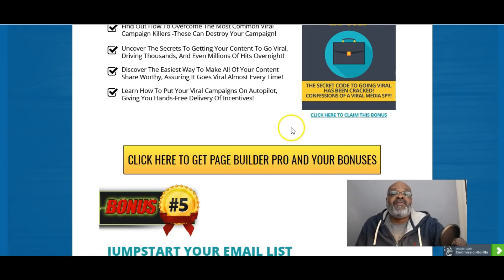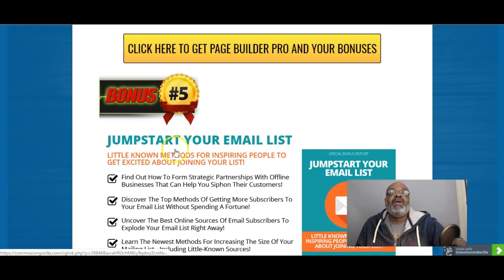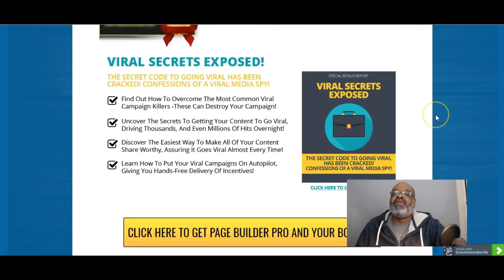Bonus number five is Jumpstart Your Email List — little known methods for inspiring people to get excited about joining your list. As you start to drive all of this traffic to your websites, you're going to want to build an email list. This will show you how to do it and how to get people to sign up.